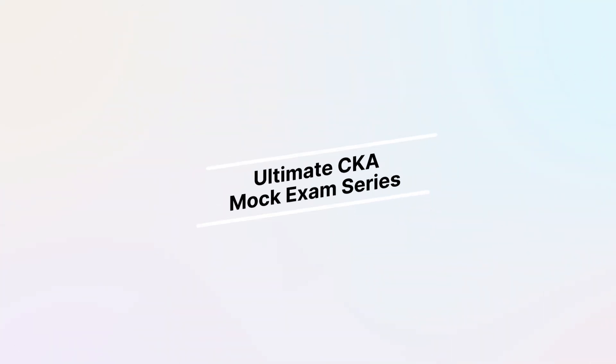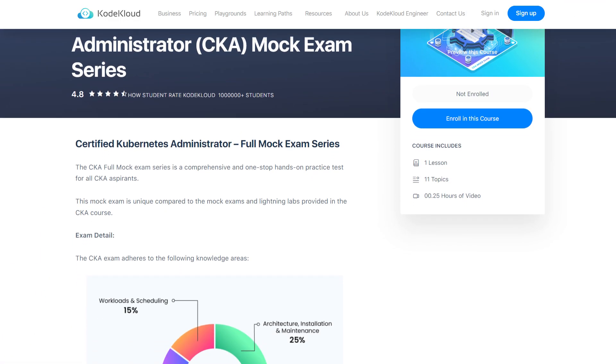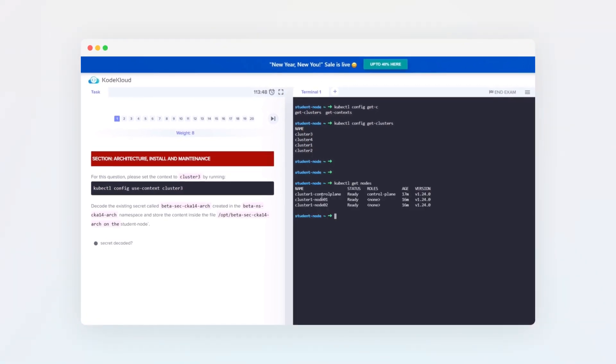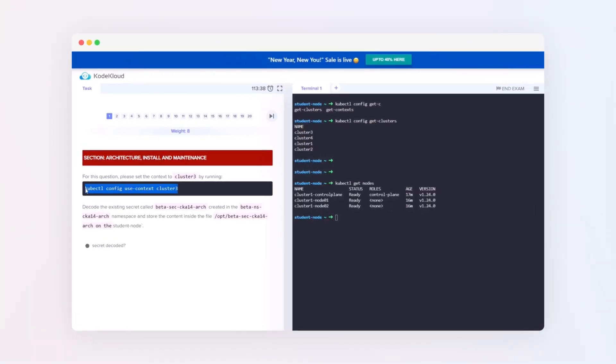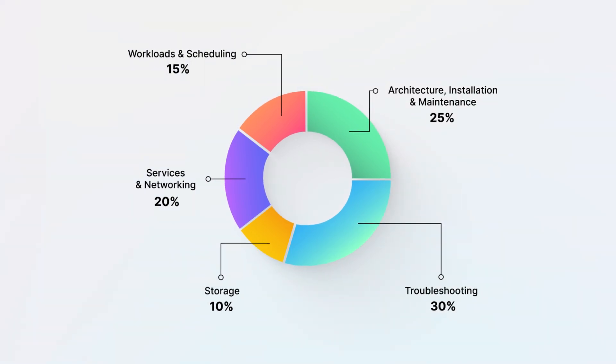One of the recent and most important course launches is the Ultimate CKA Mock Exam Series. This is a one-stop hands-on practice test for all CKA aspirants, a perfect addition to our CKA preparation course. It simulates the CKA exam environment as closely as possible, has multiple clusters that you'll have to switch between while attempting the exam, and it tests you across all five different knowledge areas covered in the actual exam. The best part is that the questions are randomized from a large pool every time you take the test, so no two attempts are the same.